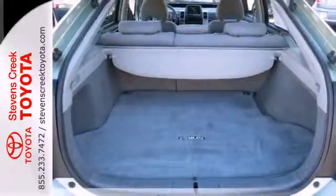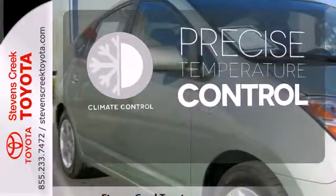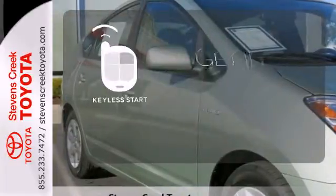Keyless entry, power windows and locks, and more. Select the perfect temperature with climate control. Get in and go with keyless start.